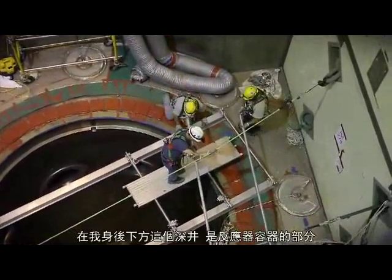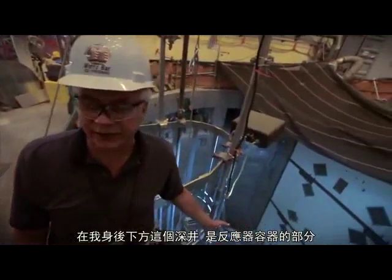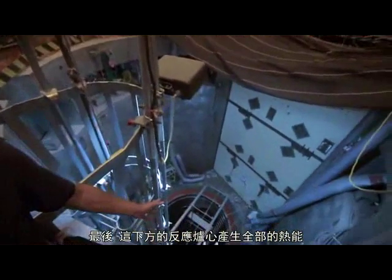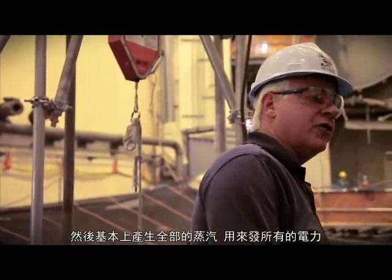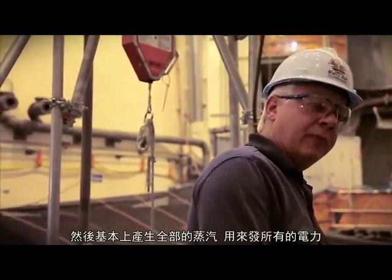Behind me down in this pit is the Unit 2 reactor vessel. Ultimately, the reactor core sits down in here, produces all the heat that basically makes all the steam, that makes all the power.